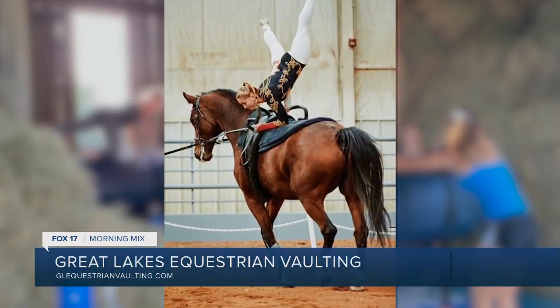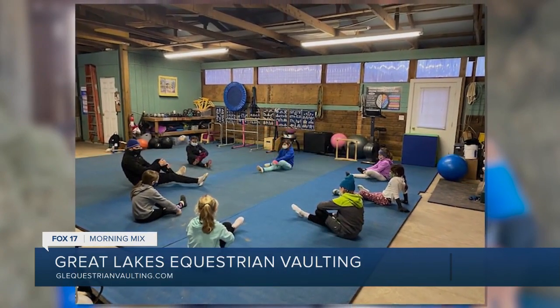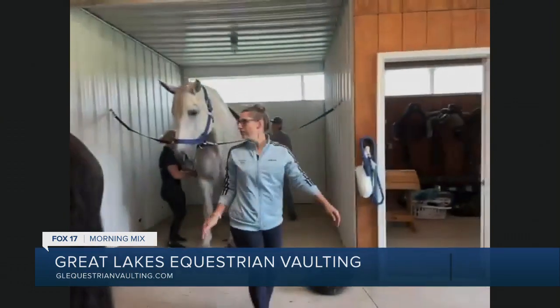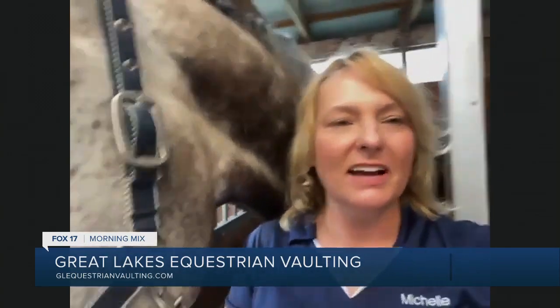Grove is the name of the facility that houses the Great Lakes Equestrian Vaulting team. We have three horses right now. This is Rhapsody — he's an Oldenburg, which is a warmblood. We also have Jethro over there getting tacked up, and then we have a little Xena — you can just see her back end. They all have different specialties in terms of where they are in their training and what the vaulters use them for.